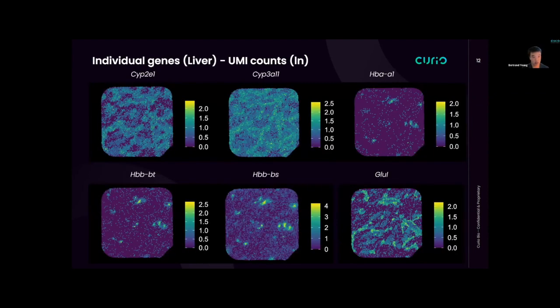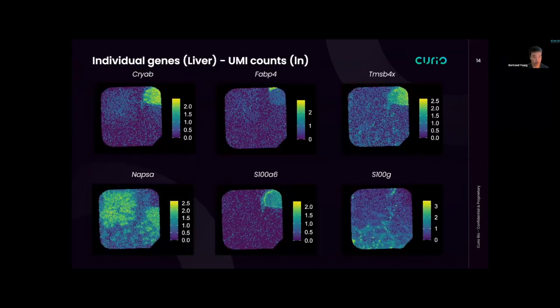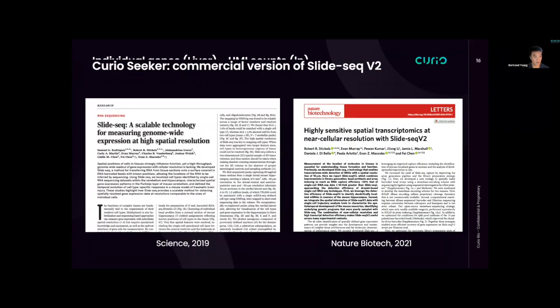Here are examples of mouse liver and mouse kidney, showing various individual genes with good capture. This commercial product is based on the SlideSeq V2 technology from the Broad Institute. We have internalized and improved upon it quite a bit to make it more robust and easier to use, and most people have reacted very positively to the kits we've sent out.